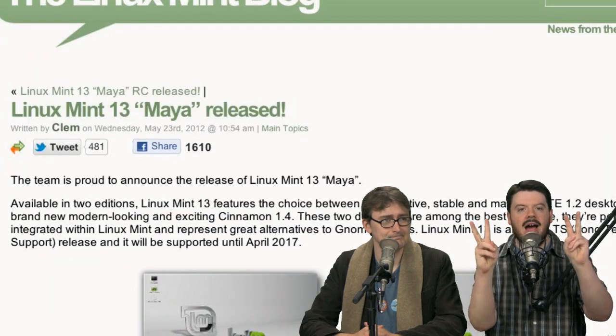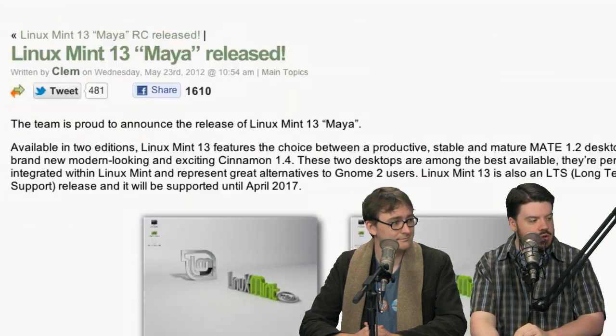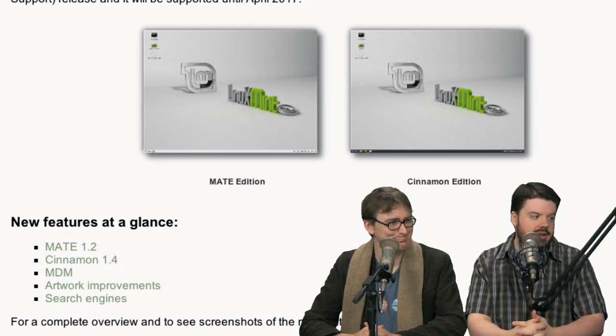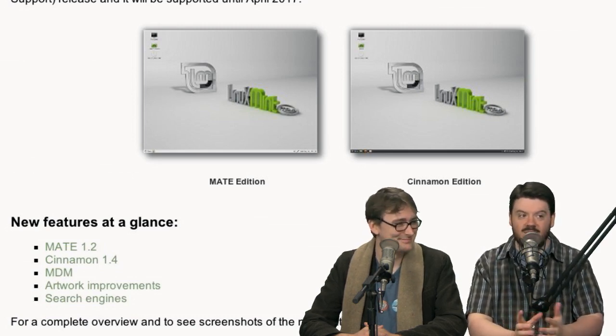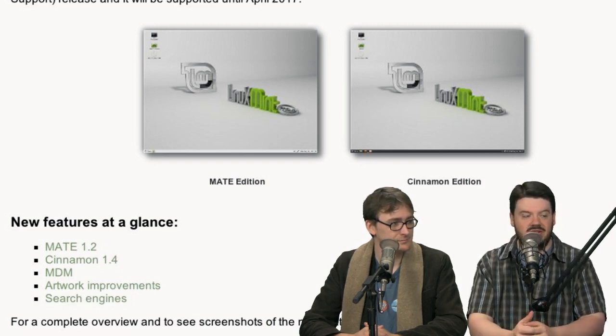Next story on the news docket: Linux Mint 13 Maya has been released. The big news with this one is it comes in two main flavors — the Mate Edition and the Cinnamon Edition. Both those desktops are pretty cutting edge in terms of code, so I think Mint is really sticking their neck out here.